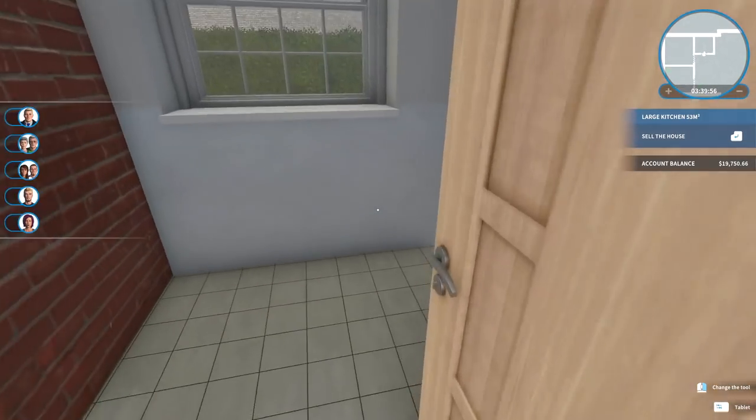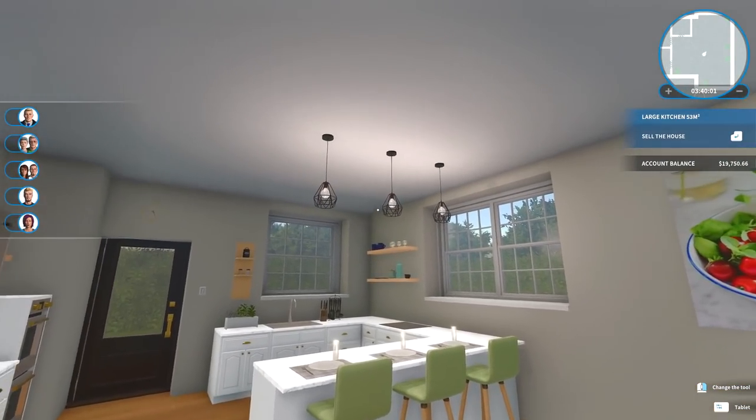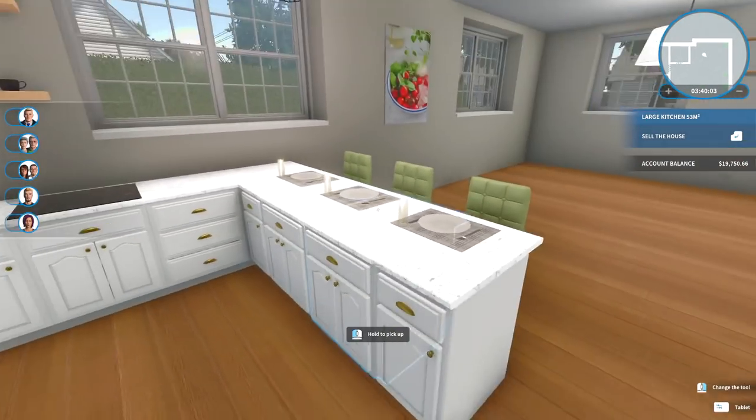This is bedroom number one — not complete. Bedroom number two — not complete. Bathroom — not complete. This, however, is the kitchen.